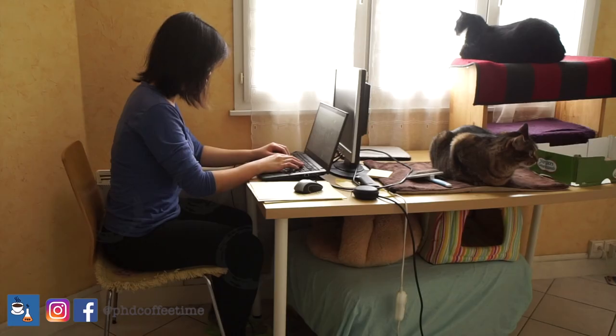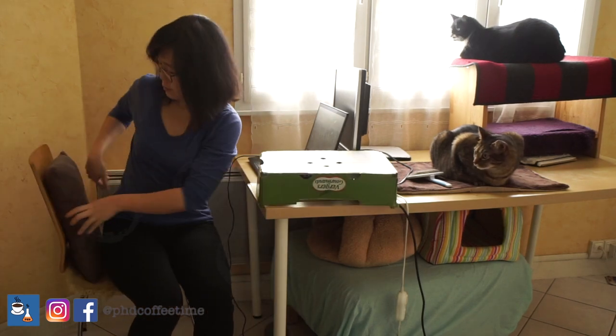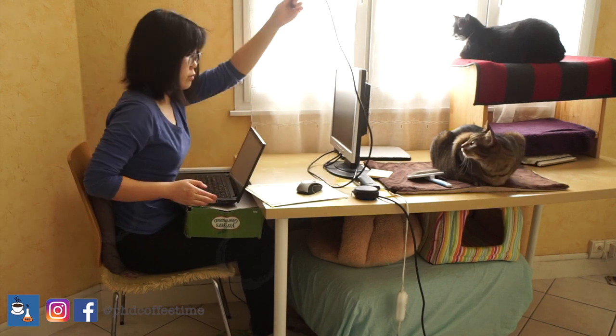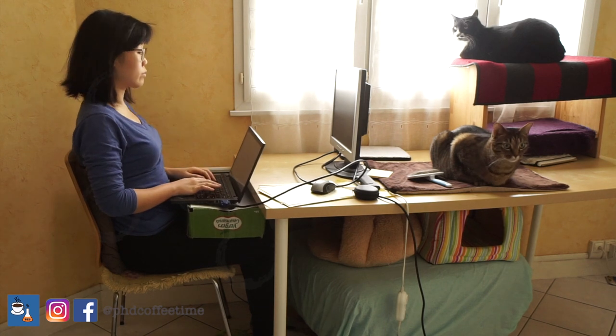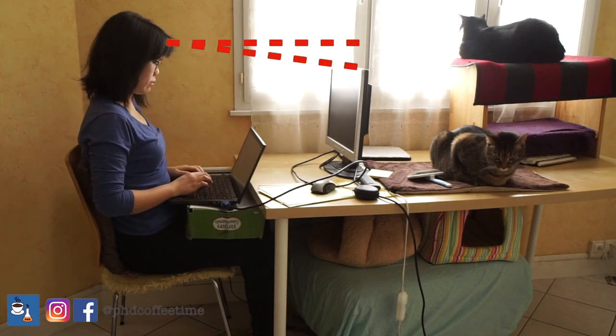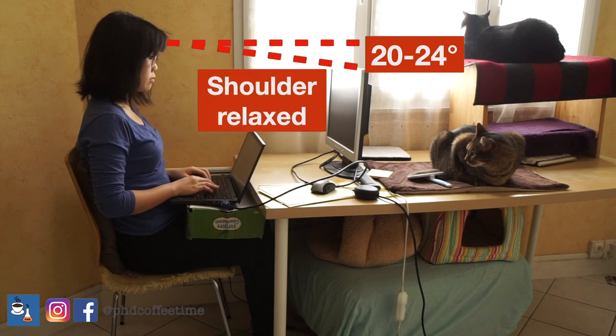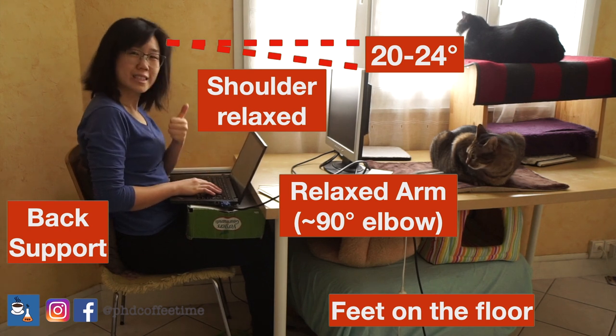Here's how I improved my workstation: I found a box, a dumbbell to lift my leg, and a cushion to support my back. I also connected a second monitor to separate the keyboard from my screen. Your screen should be at least 25 inches from your face — far enough to see comfortably without lounging forward. My shoulder is relaxed, I have back support, my arm is at about 90 degrees at the elbow, and my feet are on the floor thanks to the dumbbell. It's been the best change ever and I'm a lot more productive with my writing.